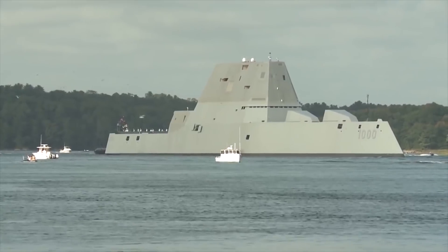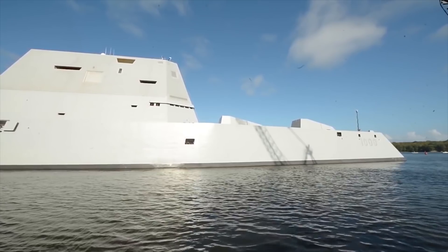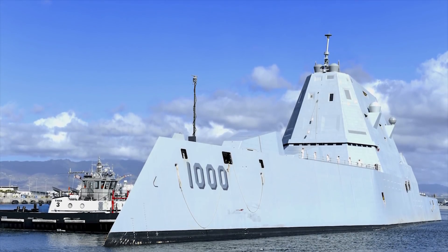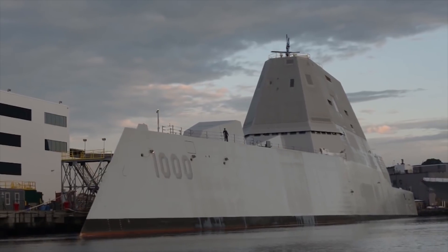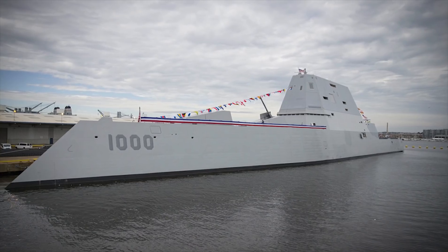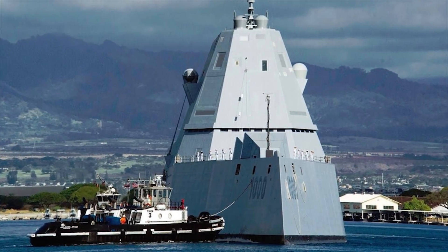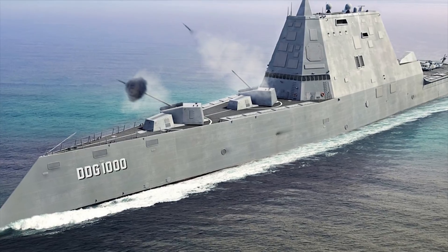Zumwalt. The Zumwalt-class destroyer is a class of United States Navy guided missile destroyers designed as multi-mission stealth ships with a focus on land attack. The DDG-1000 Zumwalt, the first vessel built under the US Department of Defense's DDX program, was delivered to the US Navy in May 2016, and commissioned for service in October 2016. The Zumwalt has a tumblehome hull form — a design in which the hull slopes inward from above the waterline — which significantly reduces the radar cross-section, since such a slope returns a much less defined radar image than a more hard-angled hull form.